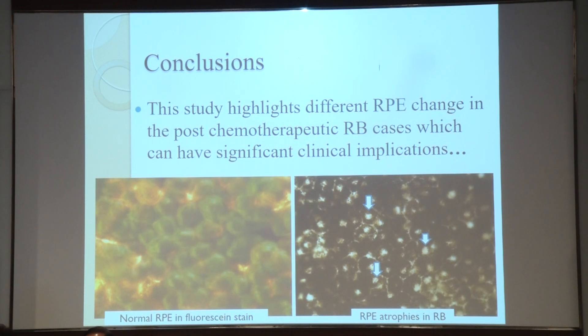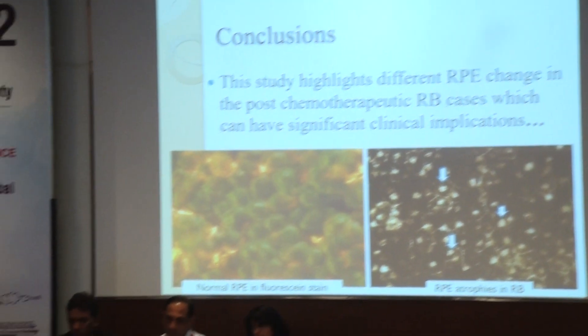To conclude, the study highlights different RPE changes in post-chemotherapy retinoblastoma cases, which can have significant clinical implication. These are my selected references.